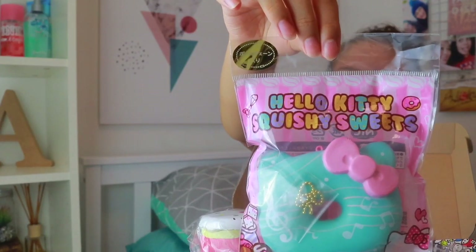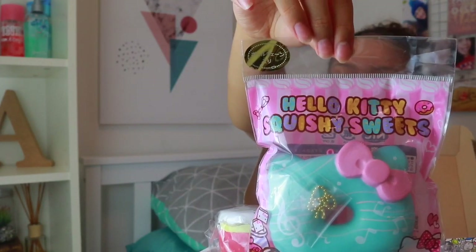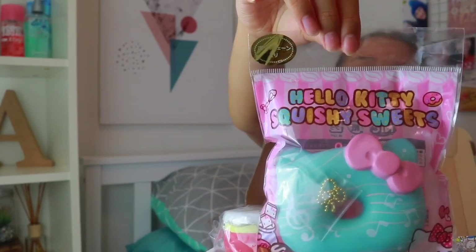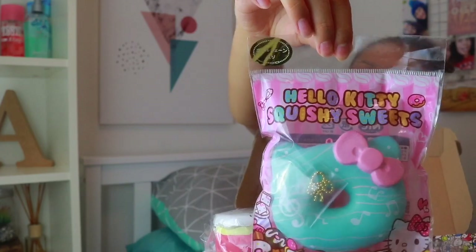Now onto number three, and this one is super cute — it is a Hello Kitty squishy box. It's got so many cute little Hello Kitty squishies in it. Here is option number three — I'll give you a sneak peek. These are all fully licensed squishies so they're going to be good quality and super cute. If you want to vote for this option, make sure to vote for Hello Kitty in my poll.